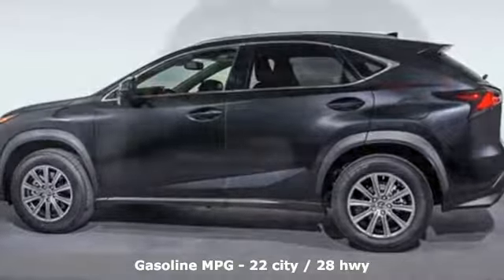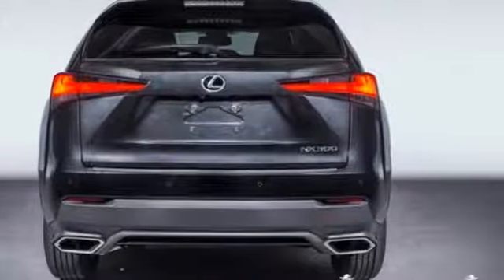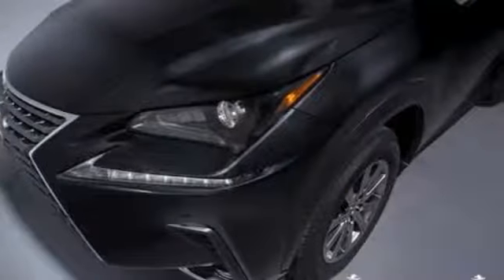Automatic transmission, gas pressurized shocks, streaming audio, power heated mirrors, front heated and ventilated bucket seats, and rear parking sensors.